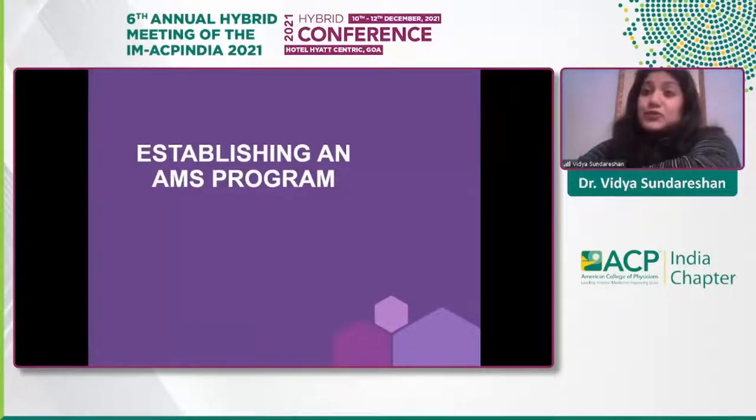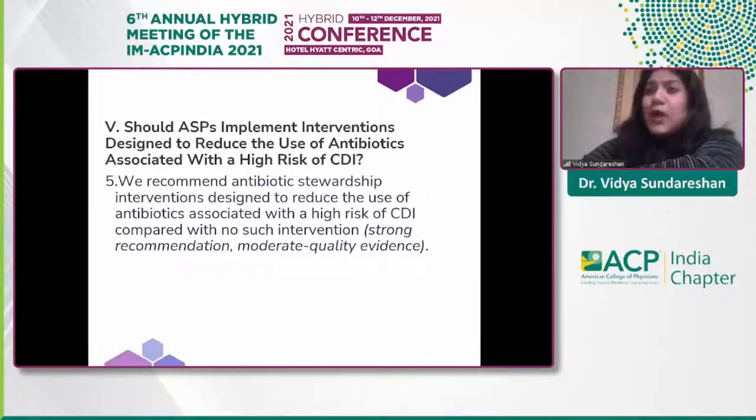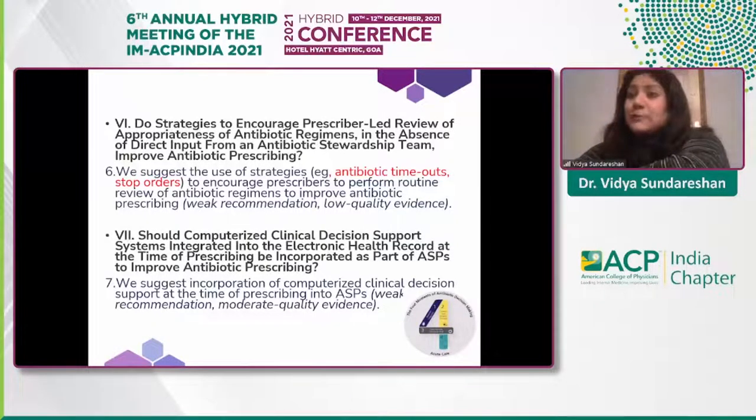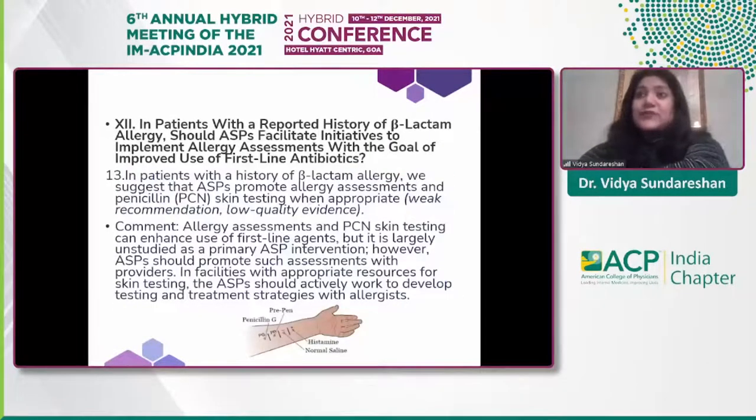The AMS program updated in 2016 includes recommendations for patients at high risk for C. difficile infection — reducing or using antibiotics wisely in these patients. Antibiotic timeouts and stop orders can be placed as a secondary approach, though less effective than proactive restrictions. Electronic medical records can also incorporate antimicrobial stewardship principles.